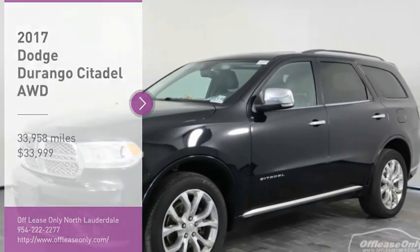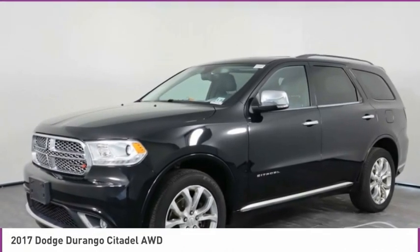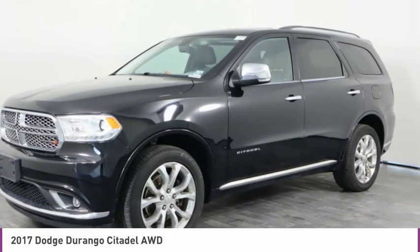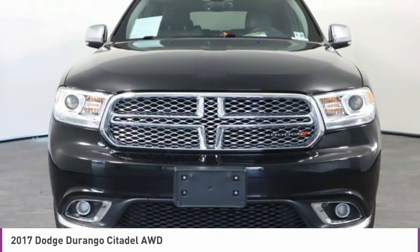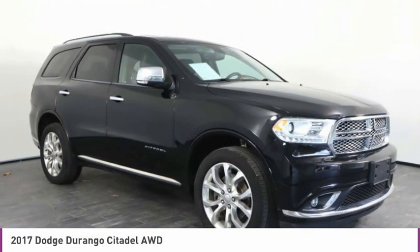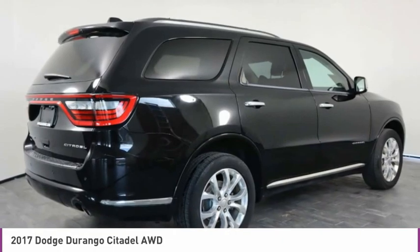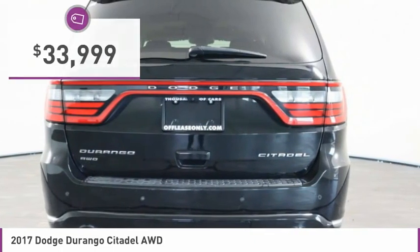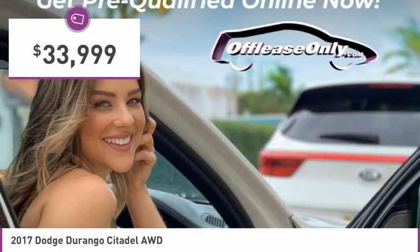Take a ride in the 2017 Durango. The Durango allows you and your family to travel in style and comfort. It offers more interior room than most midsize SUVs and has an available third row of seating. Underneath are sturdy body-on-frame mechanicals and the option for a powerful V8 engine, and is priced below $35,000.